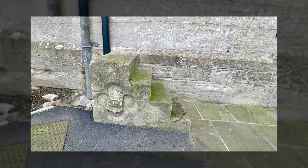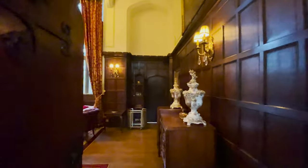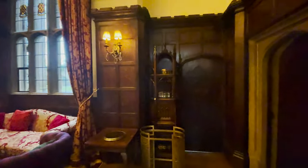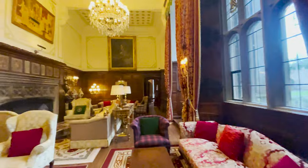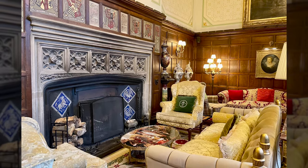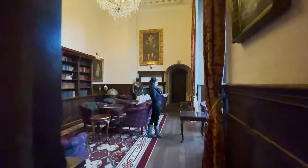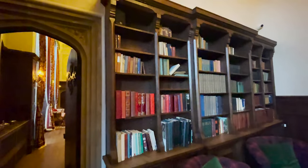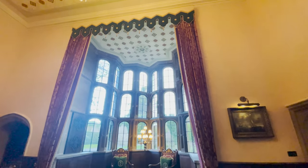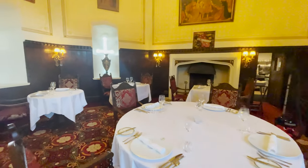Excited to explore inside, we started in the lounge — a warm, beautiful area you just want to spend the day in. The library, right off the lounge, is also stunning. Next, we checked out the dining hall, where we would have dinner later, and the breakfast area for the morning.